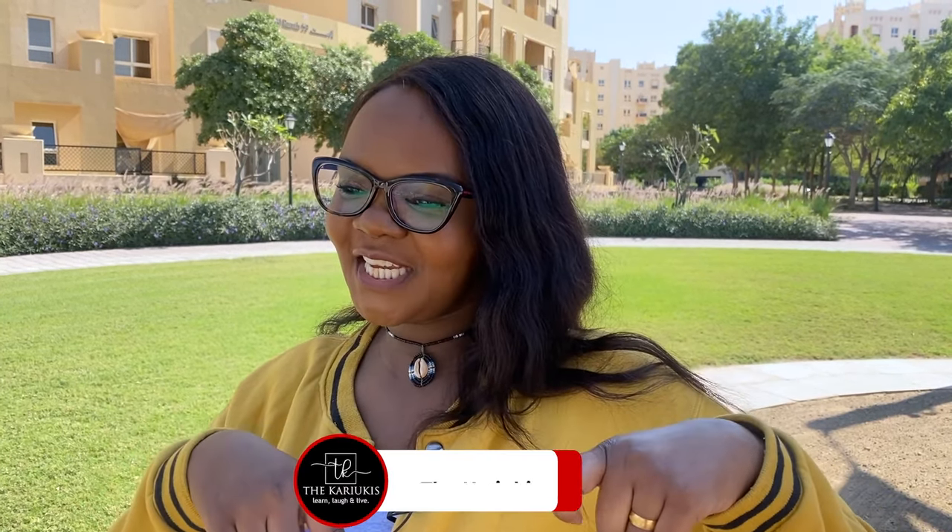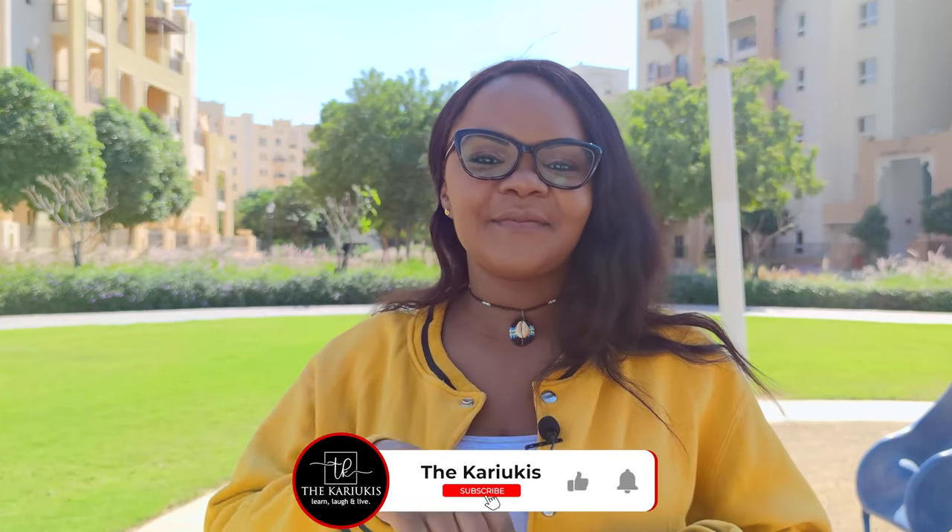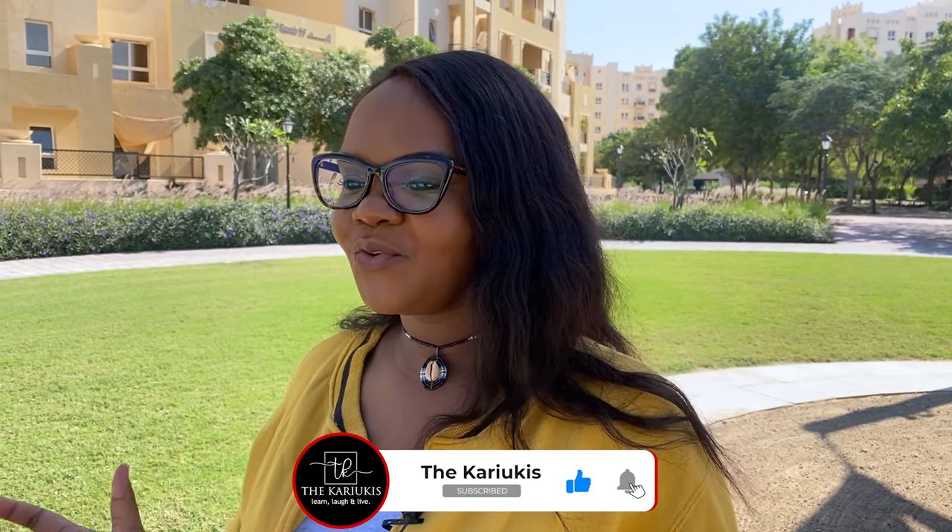Thank you for watching. Don't forget to hit the notification button, subscribe, and leave a comment. Let me know your thoughts and any questions you have — I will answer them to the best of my ability and do research if needed. See you in my next episode where we'll be talking about how to look for a job once you land in Dubai.